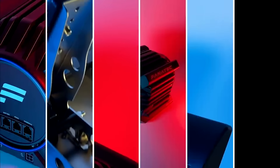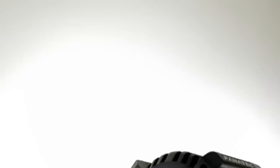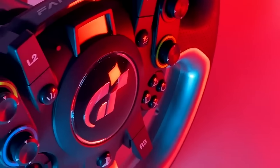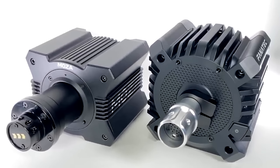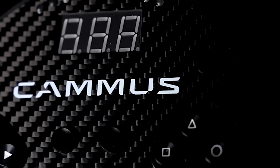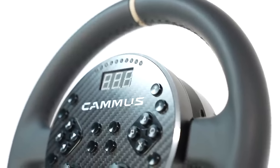The Fanatec CSL DD ready-to-race bundle also offers a 5Nm direct drive wheelbase with solid pedals and a wheel for only $400. Significantly, this one will work on Xbox, does not come with a table clamp although one can be purchased separately, and will allow you to upgrade to a much more powerful 8Nm direct drive wheelbase if you purchase the BoostKit power supply separately later down the road. When talking about entry-level direct drive wheels, you'll hear everything about Fanatec and Moza, but there are other lesser-known competitors such as Cammus with the Cammus C5. At only around $250, this direct drive wheelbase is unique in that the wheel is integrated into the wheelbase itself, and ultimately provides a decent direct drive experience at a very compelling price.